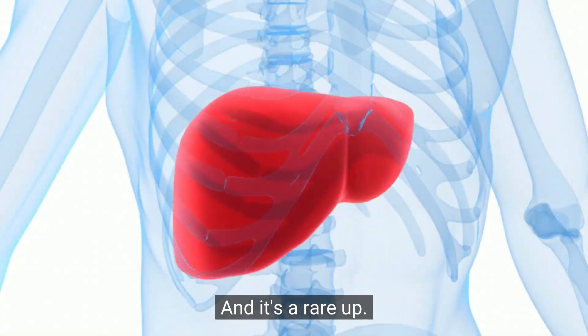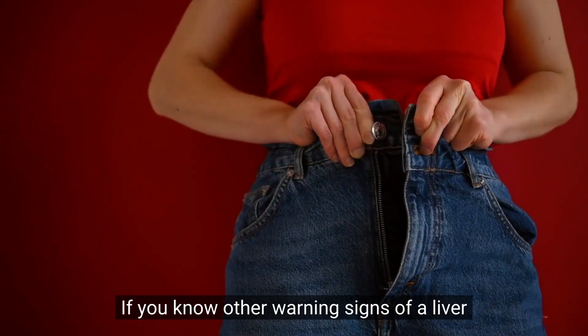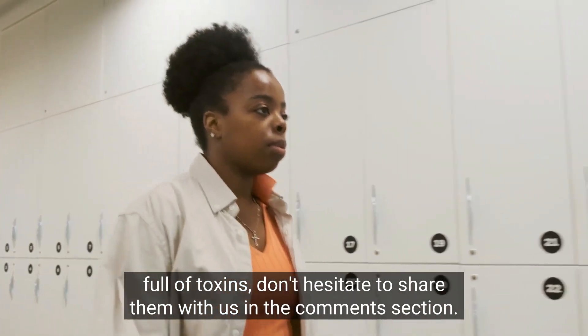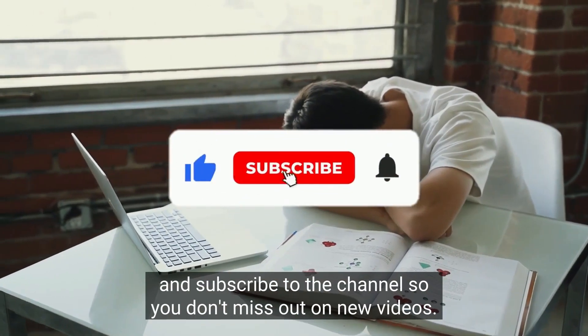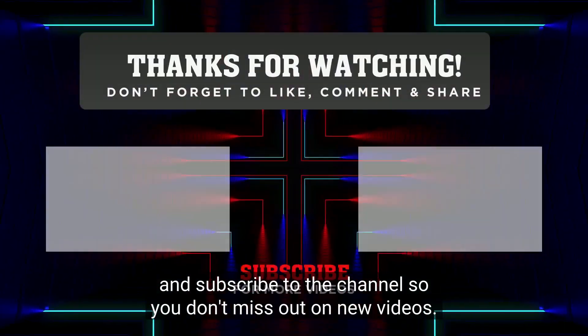And it's a wrap, guys. Thanks for sticking with us till the end of the video. If you know other warning signs of a liver full of toxins, don't hesitate to share them with us in the comment section. And if you enjoyed watching this video, don't forget to hit the like button and subscribe to the channel so you don't miss out on new videos.